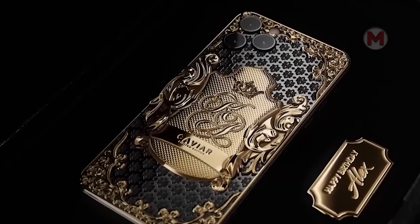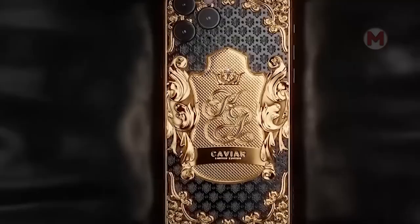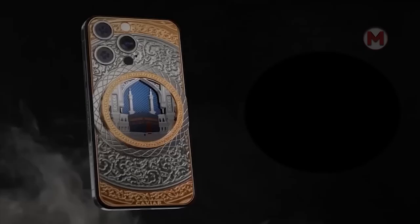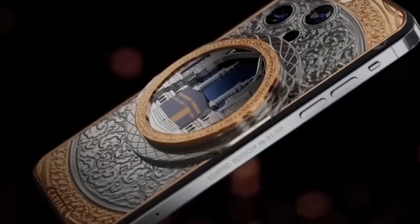If you're looking for a more luxurious option for yourself that represents your lifestyle, then the Caviar iPhone is an exclusive design that is definitely the best option for you.